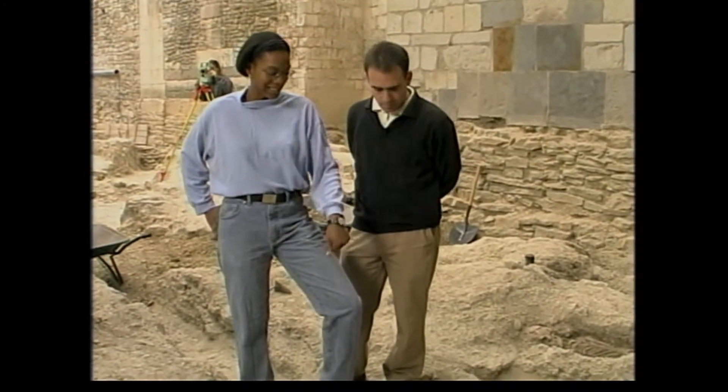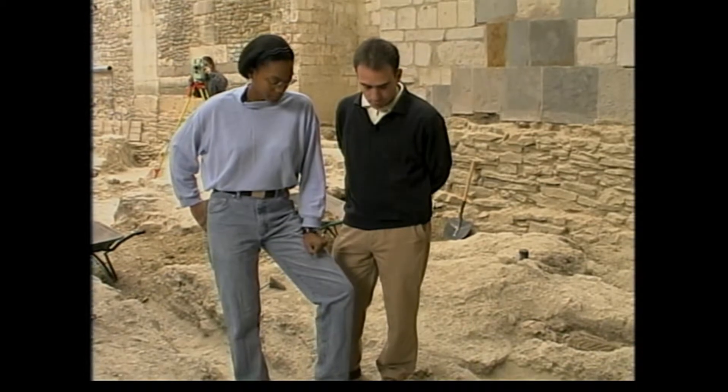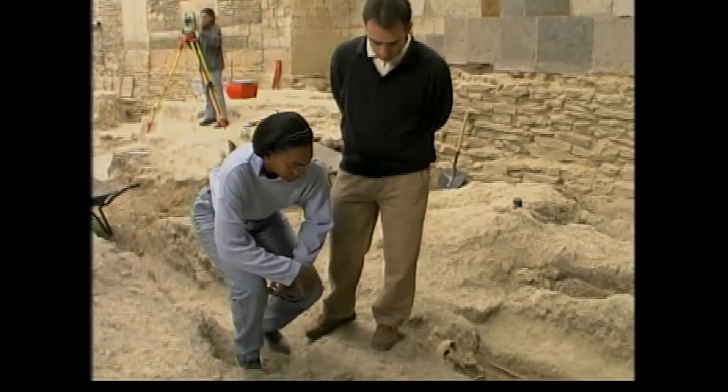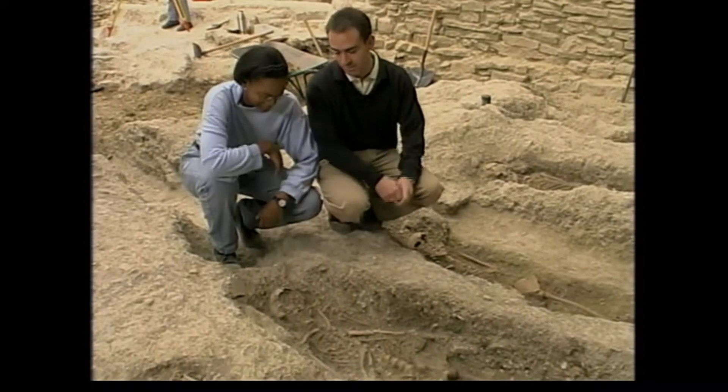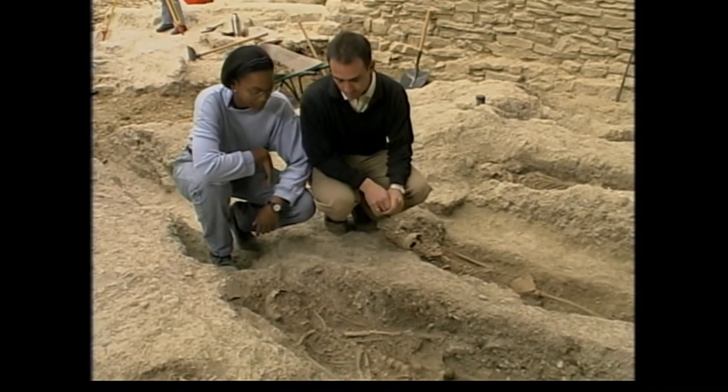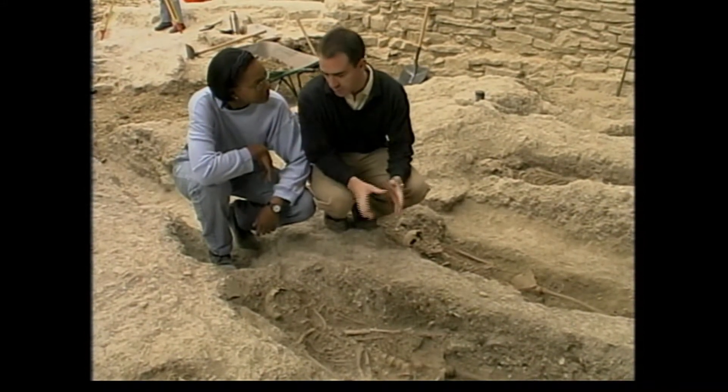It is all full of bodies. And how old are these bodies here? These bodies were 700 years old, yes. 700 years old — from the 13th and 14th century. So how were they buried? Were they buried in caskets or were they buried in cloth? Some of them were buried in a box, and others just with cloth.